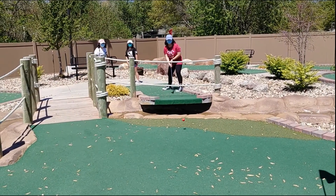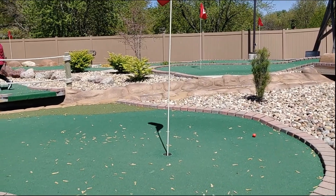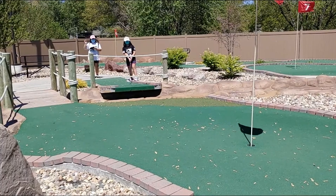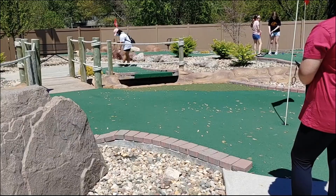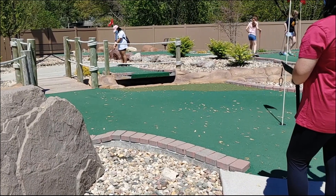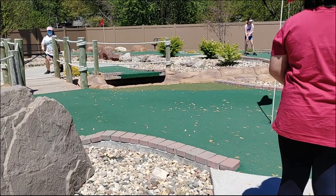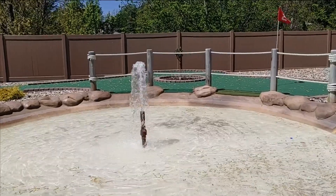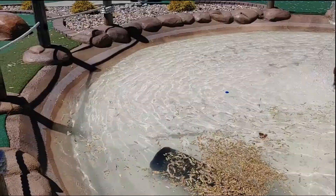Here is one of the hardest obstacles. We had to get the ball to the other side. One of the penalties of mini golfing was to not get it into the pond, and one time we did.